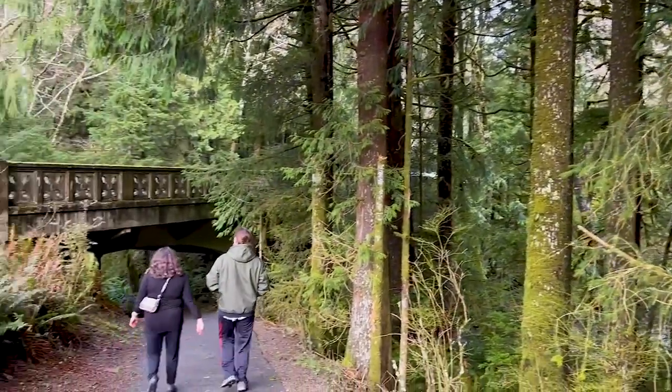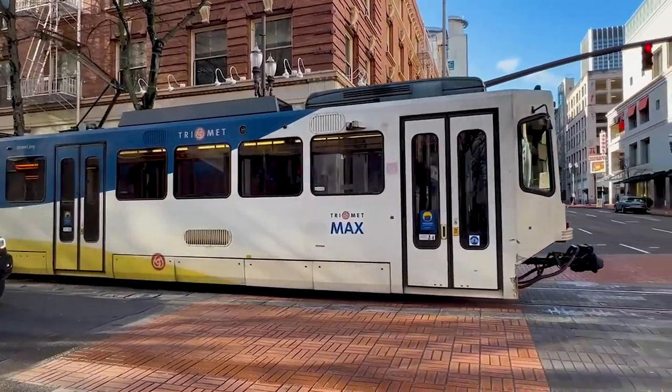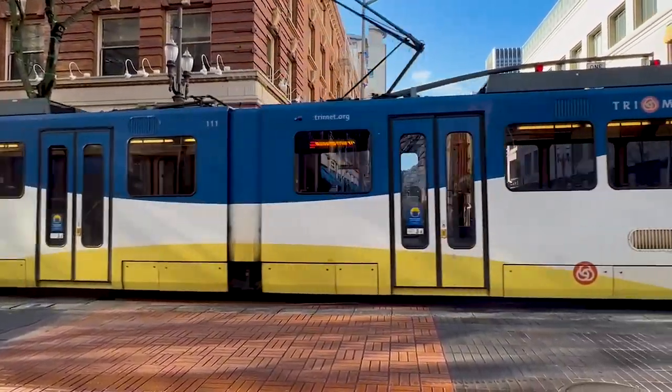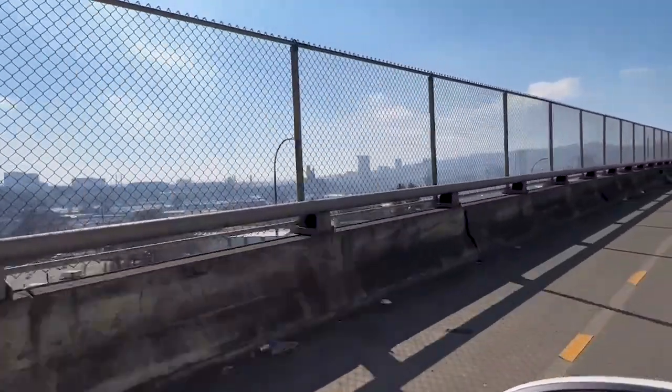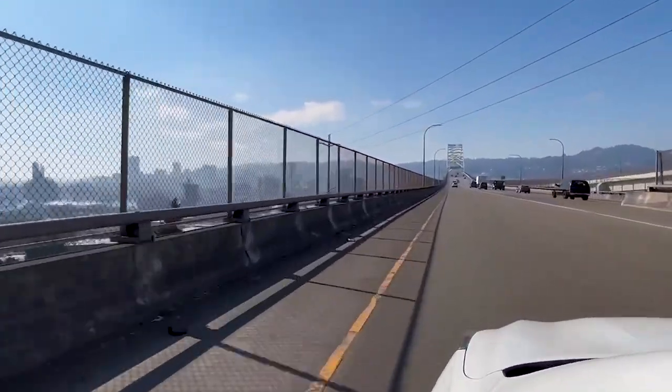So how do you get here? You can get here by car, but flying into PDX airport is relatively easy. I flew on Southwest and all the major airlines do come here. Getting from the airport to the city takes about 30 minutes. You can take the tram for five bucks, or you can take an Uber or a taxi, which are about $35. You can also rent or hire a car for your entire trip if that suits your needs.